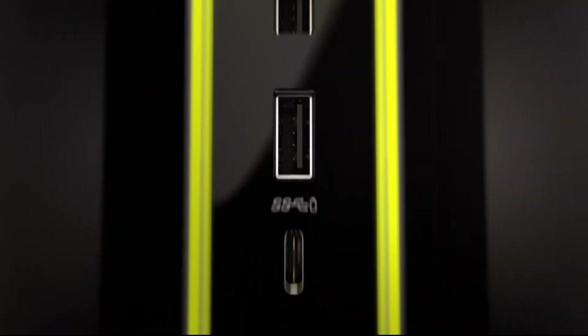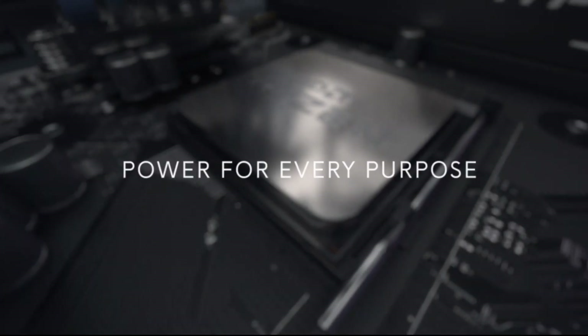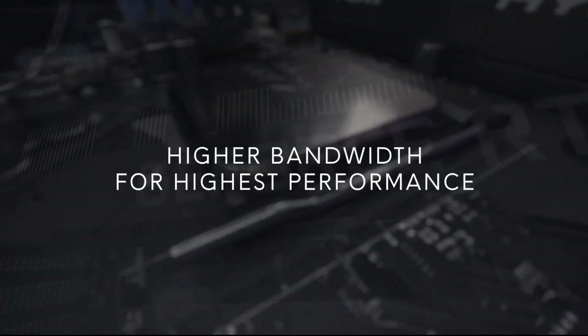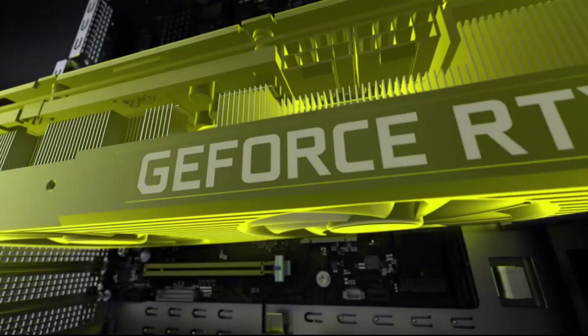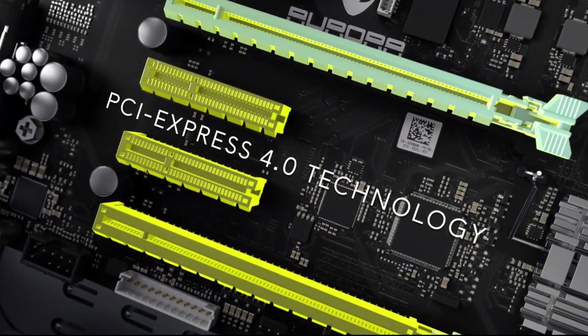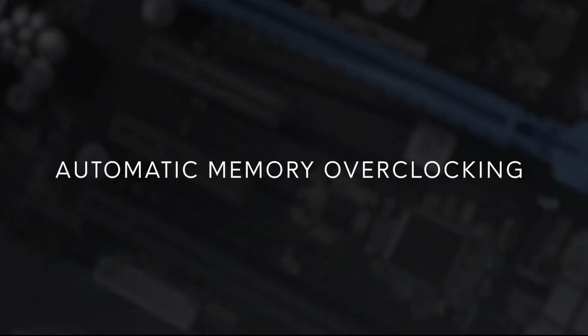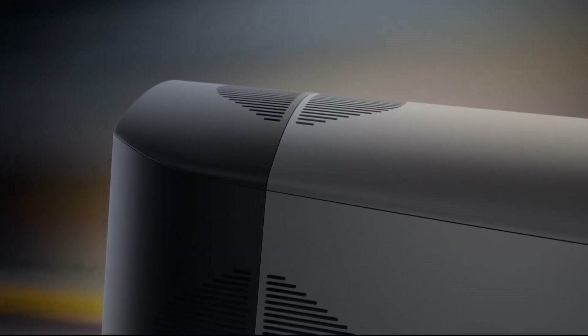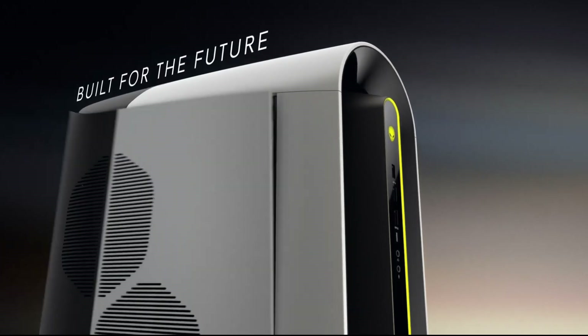The tower's advanced cooling system ensures optimal performance and reliability, while the customizable LED lighting system allows you to personalize the look of your desktop to match your mood or style. The XPS Tower Special Edition also features USB-C and USB-A ports, HDMI and DisplayPort outputs, and a DVD-RW drive.